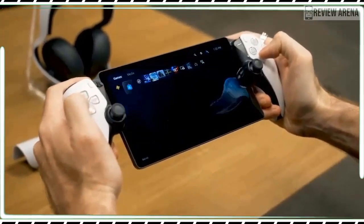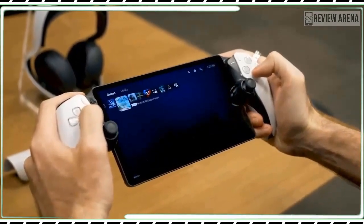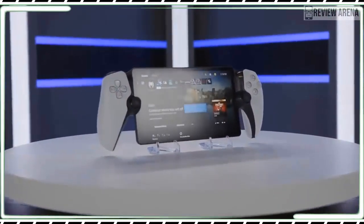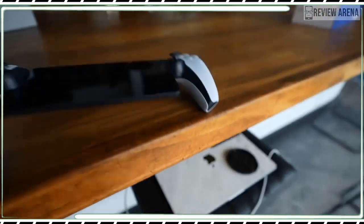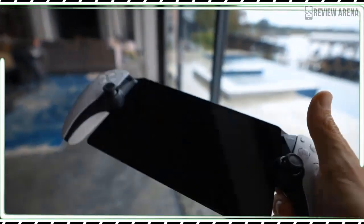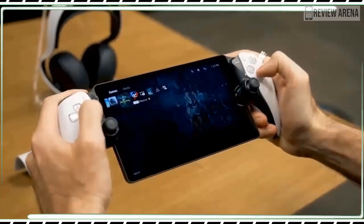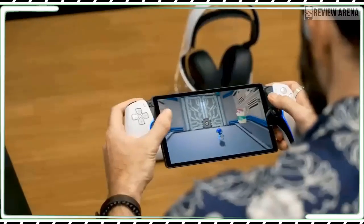Taking it out of the box for the first time, I thought it looked goofy — clean but goofy. The flat tablet-like display is sandwiched between two halves of a full game controller with some styling lines that are vintage Sony. The USB-C charging port is tucked underneath like it's hiding. It doesn't look particularly portable; it's awkwardly shaped, doesn't have an included case, and with its jutting grips, it's not meant to leave your home.